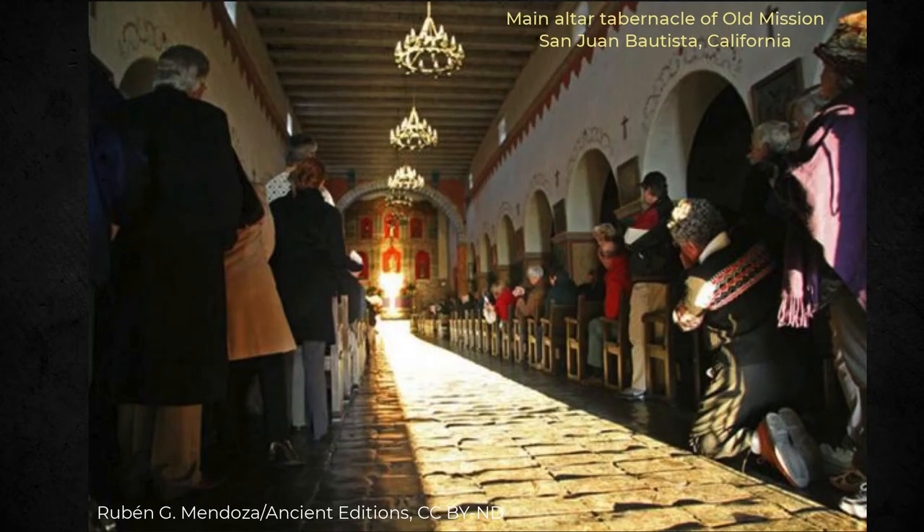My last example is one of many West Coast missions built to conform with First Nation belief systems, including sun alignment. As shown, the light from the sun at the winter solstice flows down the aisle, illuminating the altar.